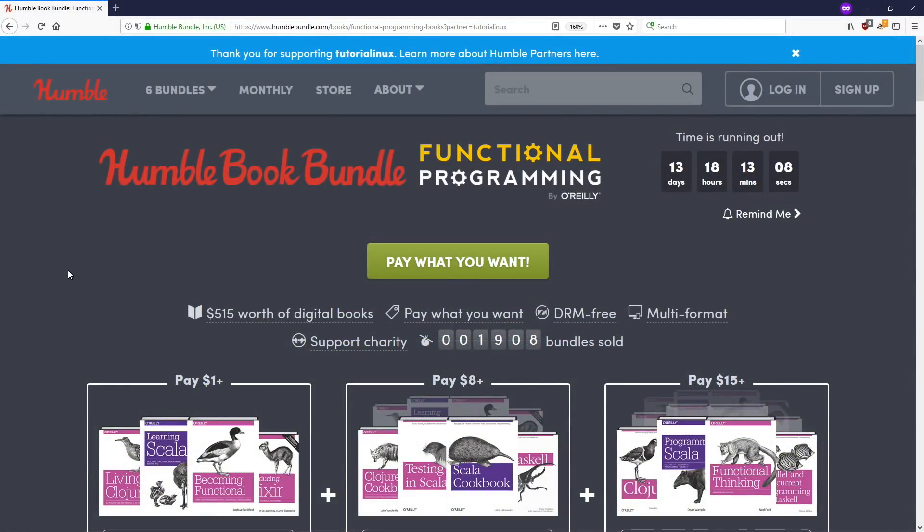Hey, what's going on everyone? It's time for another Humble Book Bundle. I was just working on some more Linux DevOps programming videos for you guys and saw the newest book bundle — an ebook bundle consisting of mostly functional programming books.